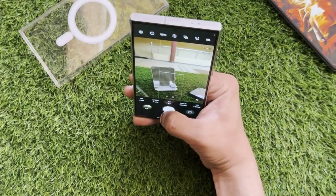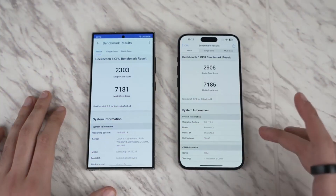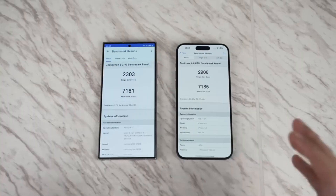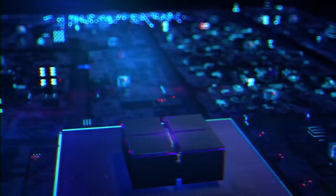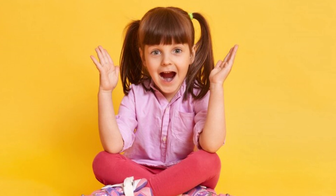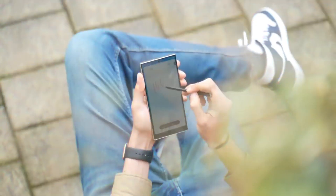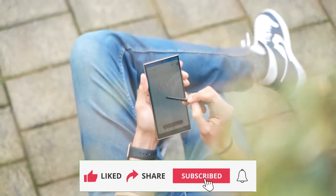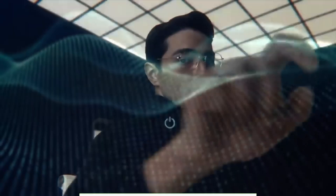Of course, this is all based on rumors for now, but one thing's for sure — the future of smartphones looks increasingly intertwined with the power of AI, and the Galaxy S25 Ultra, with its potential UFS 4.1 upgrade, might just be at the forefront of that exciting evolution. What are your thoughts on the upcoming S25 Ultra? Are the camera upgrades exciting you? Can't wait for the return of 16GB RAM? Or is the potential power of the Snapdragon 8 Gen 4 blowing your mind? Let me know in the comments below. Thanks for tuning in — I'll see you in the next one. Goodbye.